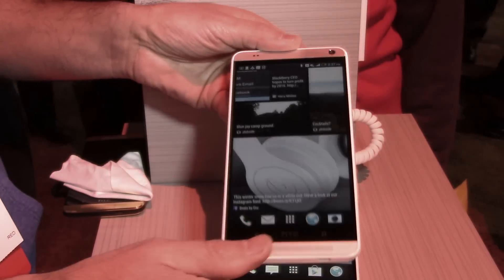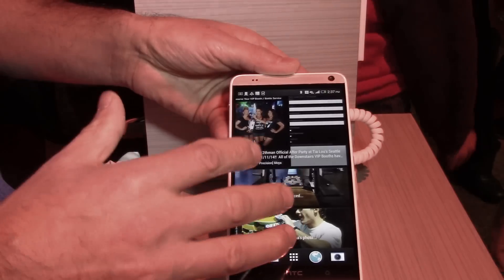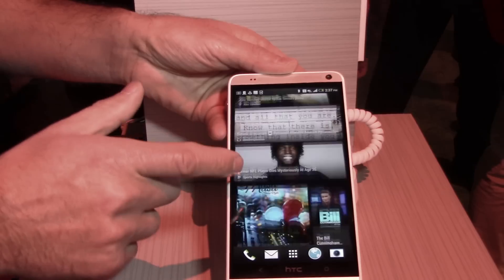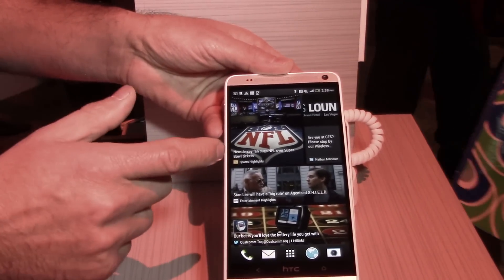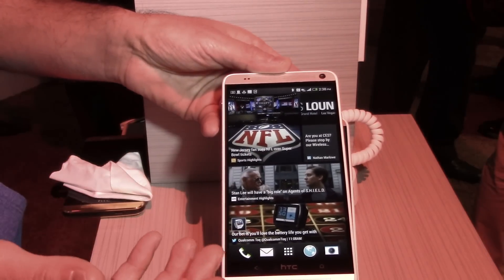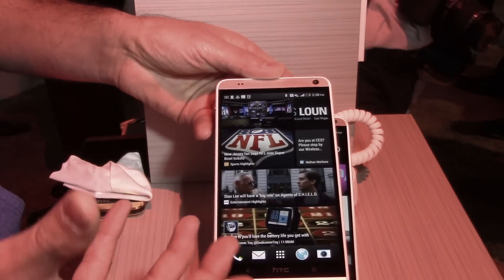This does have our HTC Blink Feed — an aggregated home screen that allows you to put all your favorite content in one place. You can flip through it to see your content right away, and integrate your social networks like Facebook, Twitter, and Instagram directly onto the home screen.